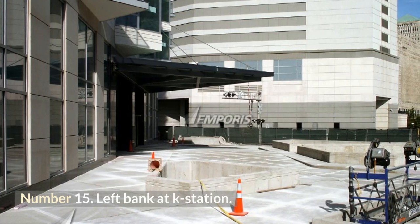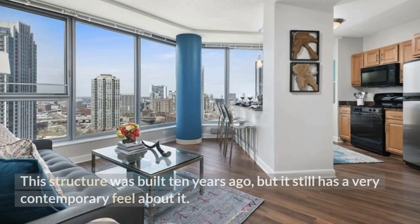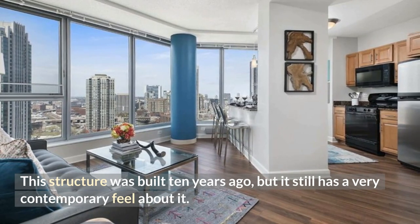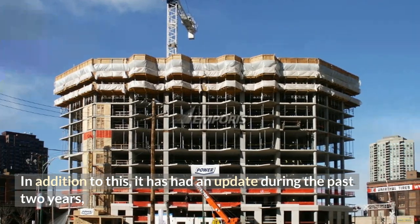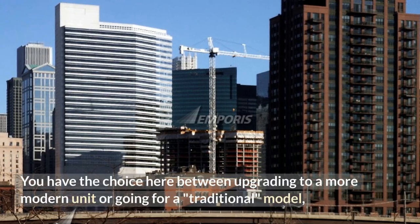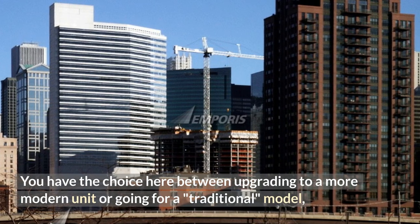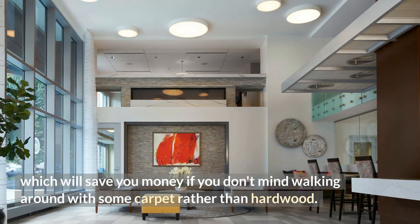Number 15: Left Bank at K Station. This structure was built 10 years ago, but it still has a very contemporary feel about it. It has had an update during the past two years, giving it the appearance and sensation of being quite current. You have the choice between upgrading to a more modern unit or going for a traditional model, which will save you money if you don't mind carpet rather than hardwood.